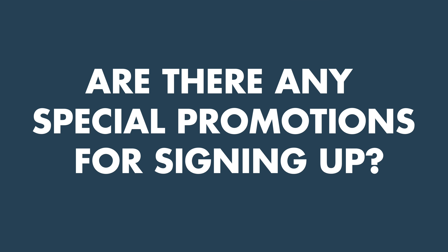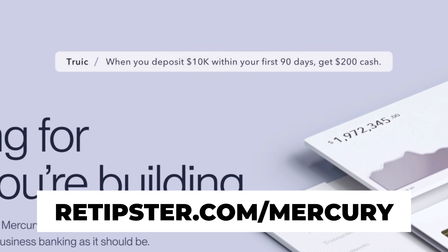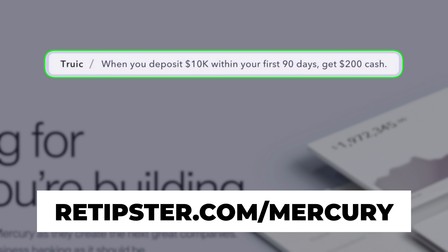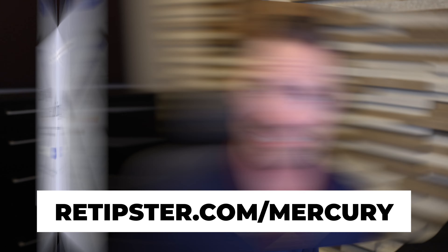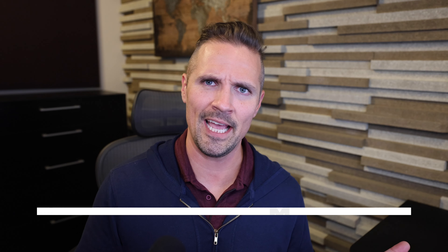In terms of special promotions, at the time of this recording, if you click through the REtipster affiliate link and deposit $10,000 within 90 days of opening your account, they'll give you $200 for free. I don't know if that promotion will be around forever, but it probably shouldn't be the main reason you open a bank account — it's just a nice little bonus.